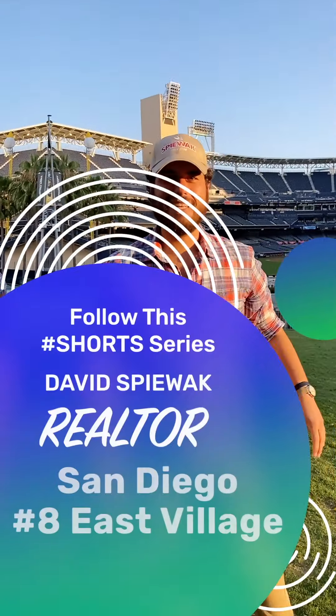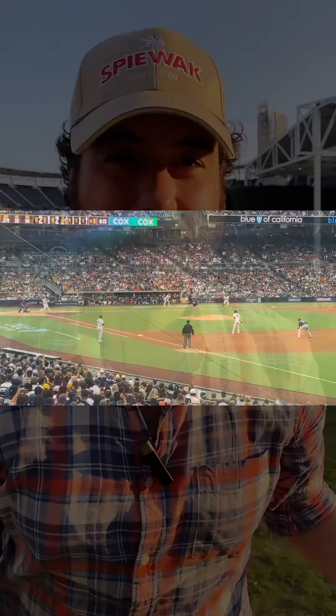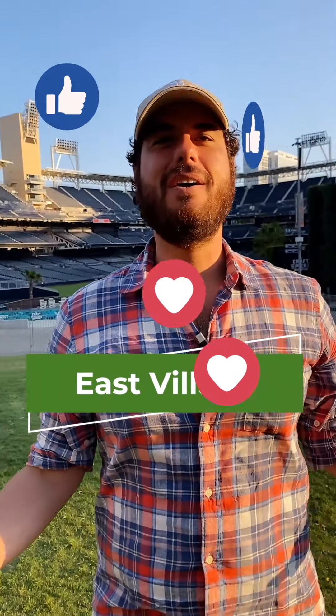Welcome to neighborhood number eight in our downtown San Diego walking tour. Number eight has a special place in my heart because I live in East Village, which is where we are — home of the San Diego Padres and Petco Park.